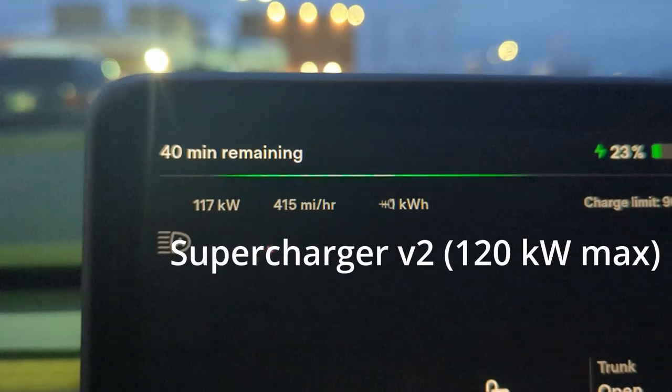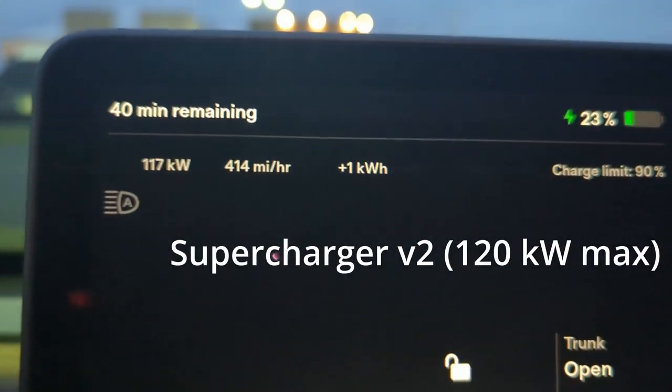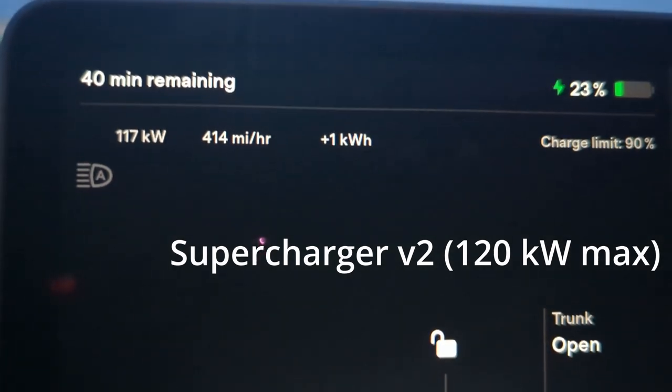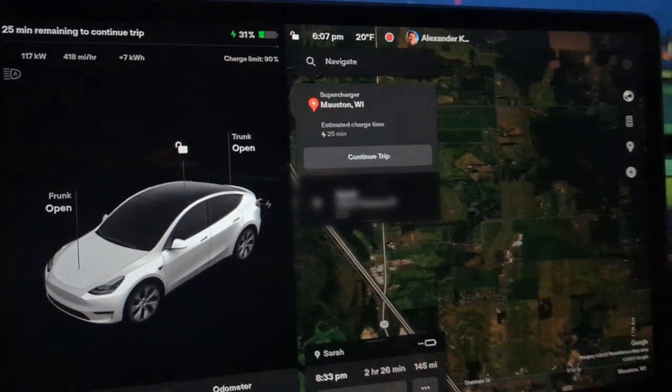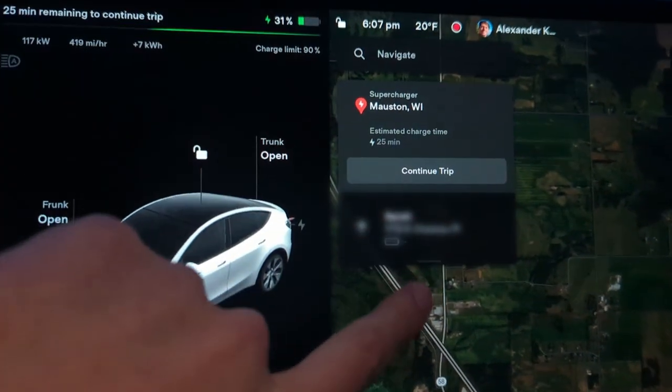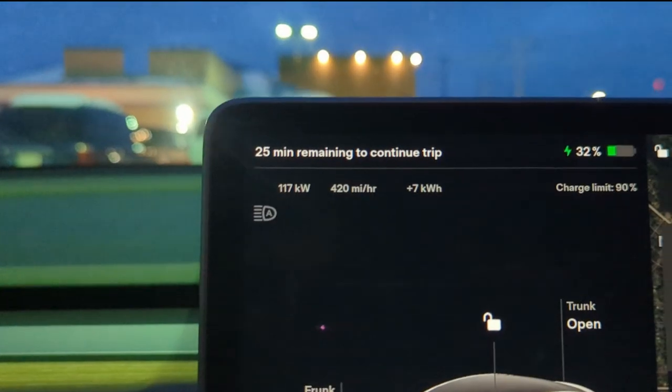This is only a 125 kilowatt fast charger — or supercharger, I need to start calling them. It says estimated charge time is 25 minutes at this location in order for me to make it to my destination. I'm just going to let this thing charge and head in to the Culver's over there because, when in Wisconsin, eat Culver's.